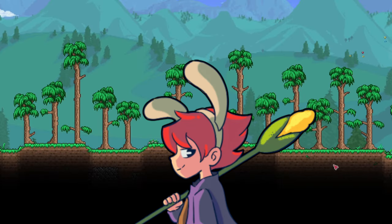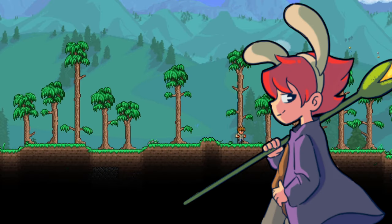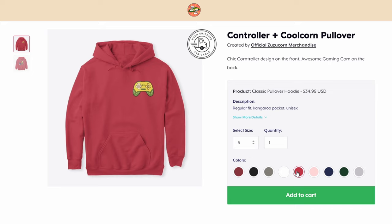Psst! Hey, you wanna look cool? Well, do you? Now you can with the all-new Zuzucorn merch line. First of all, we have the exclusive Zuzucorn pullover and zip hoodie.